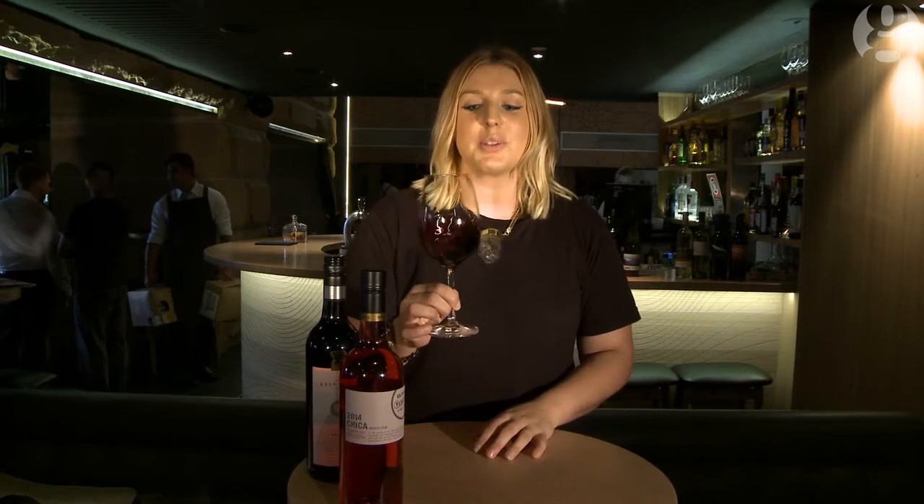Then just a couple of really light swirls. You don't want the wine to go shooting out of the glass and onto your guests. You just want to swirl it to get a little bit of air in, because air is wine's friend — it's going to open it up and show all those beautiful lovely characters.